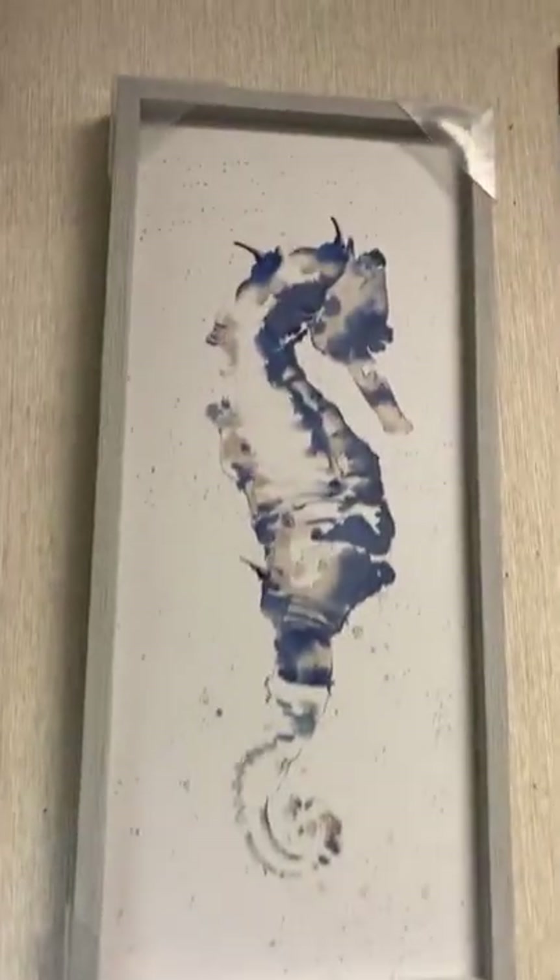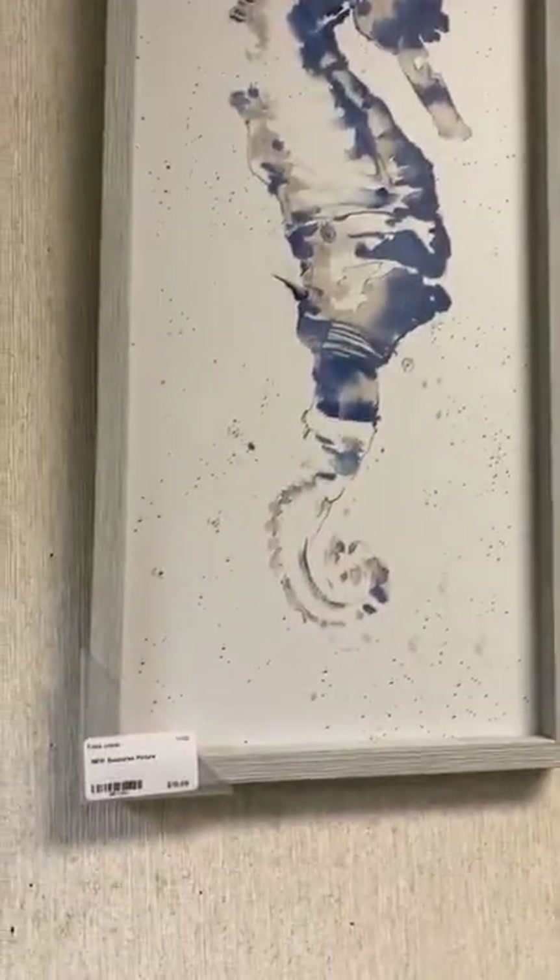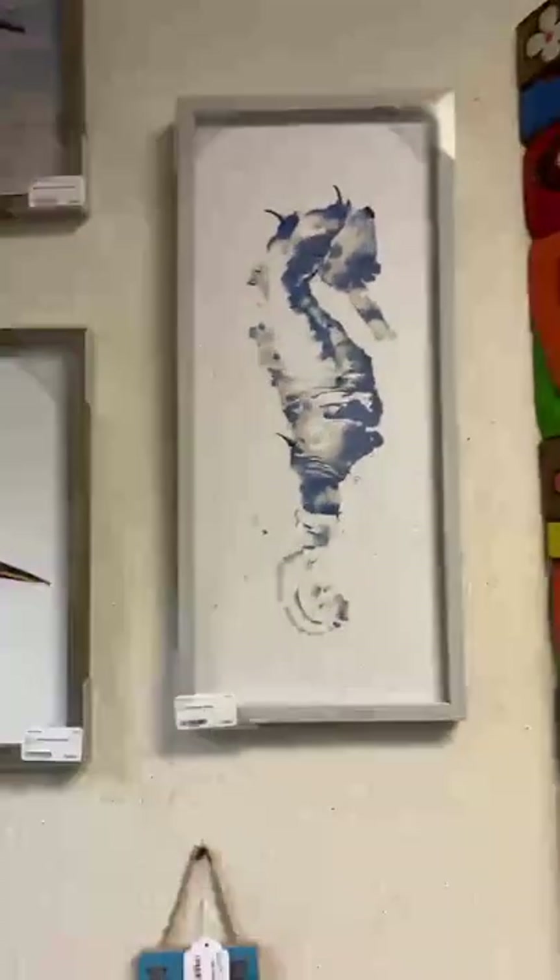Right over here we've got this beautiful blue and white seahorse for $20. It's a vertical seahorse with a light gray and white frame — super cool. Right over here, these nightstands had just come in.